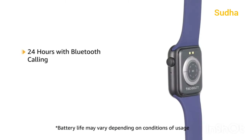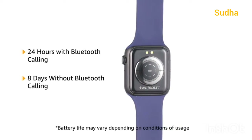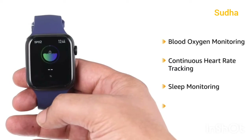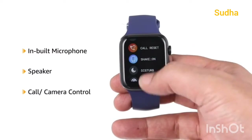The watch can work for 24 hours with Bluetooth calling and 8 days without Bluetooth calling. It features blood oxygen monitoring, continuous heart rate tracking, and sleep monitoring with multiple sports modes and has an in-built microphone and speaker with call and camera controls.